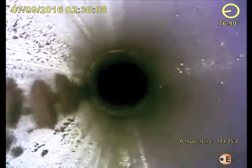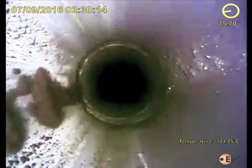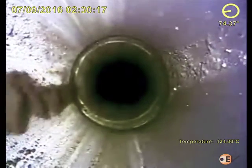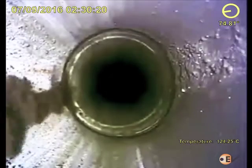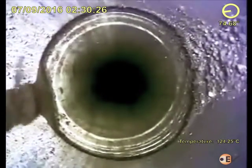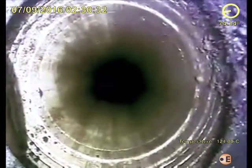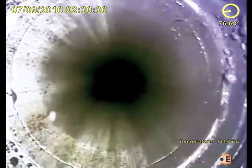High-quality down-view video instantly showed oil entering through the high side of the completion at 20,950 feet. The root cause of the leak was seen to be a backed-off liner connection, with debris build-up observed on the low side directly above the collar. Armed with this information, the operator decided to perform an injection test into the leaking connection.